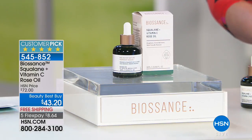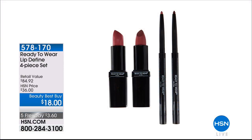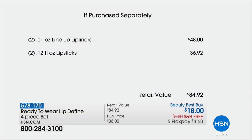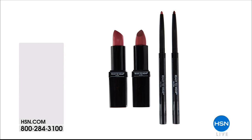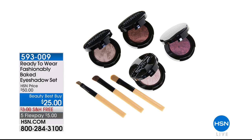We also have beautiful lipsticks from Ready to Wear — two full-size lipsticks and two lip pencils at $18. Check out the value: the flex pay is $3.60. The lipsticks are $24 each; you get both lipsticks and two lip pencils, which would normally be $36, for $18. Everything's on clearance with free shipping and handling. The shades are neutral enough for every skin tone, from the fairest to the deepest.